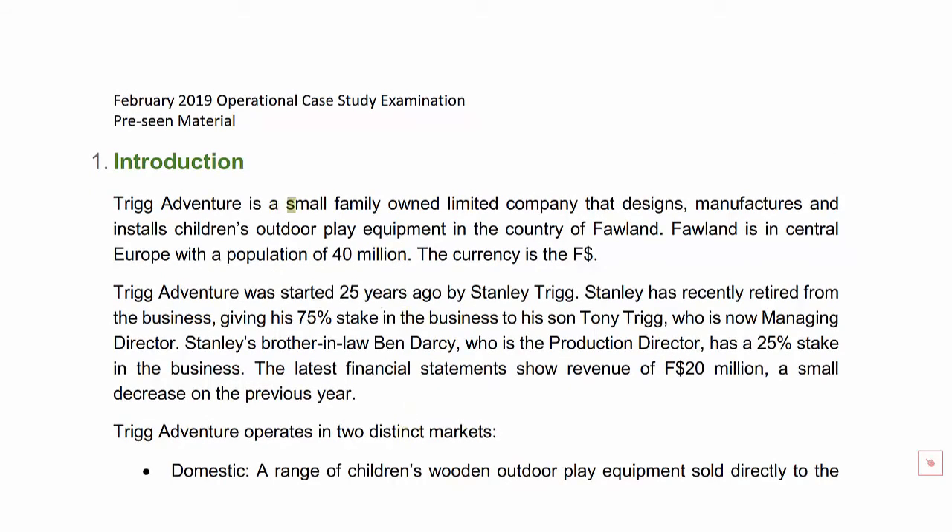In the introductory section, we're told that Trig Adventure is a small family-owned business. They design, manufacture and install children's outdoor play equipment in the country of Folland. Folland is a fictional country, but we're given some clues as to what kind of country it is — it's based in Central Europe and its population is 40 million. The country of Folland has its own fictional currency, the F dollar, which won't be a huge talking point given that this business is very much centred on its home market.